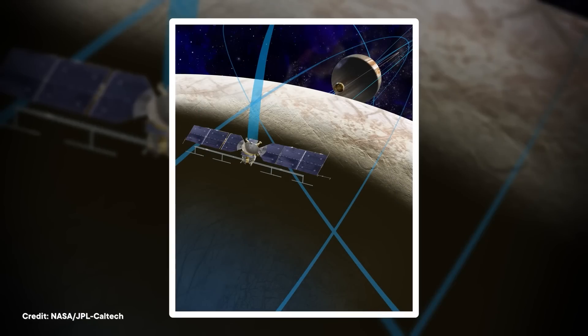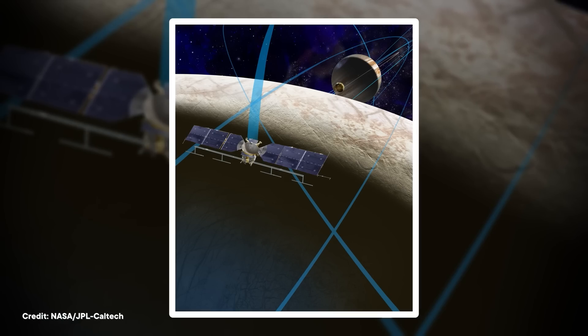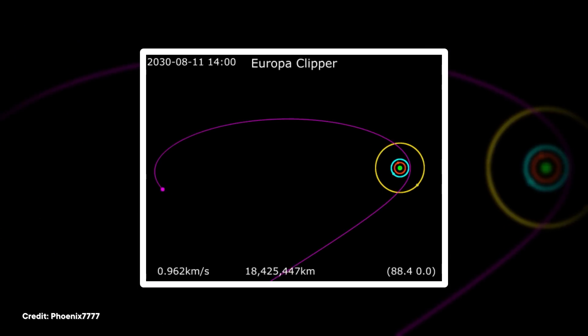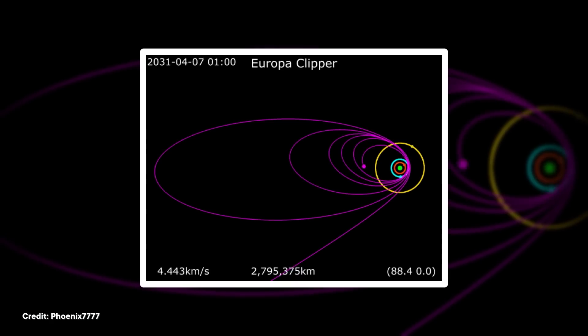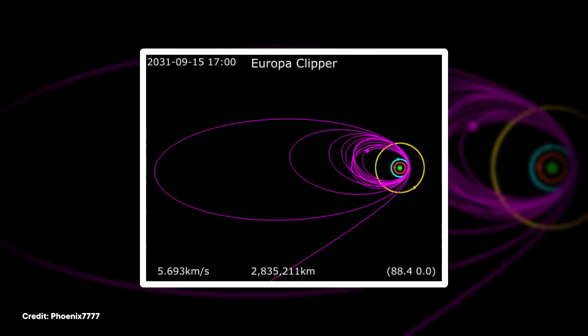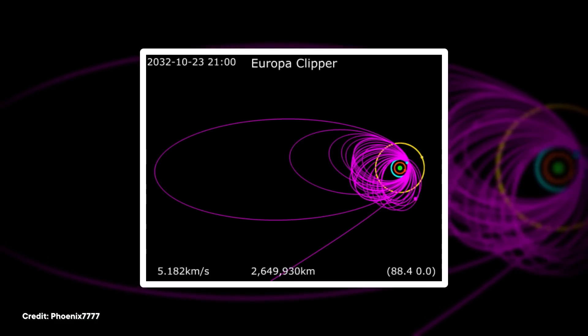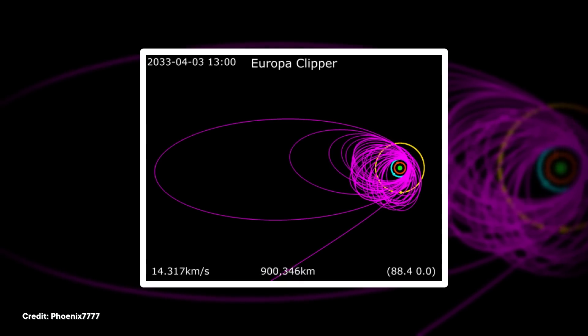So when Europa Clipper arrives in 2030, it will have to fulfill its three goals from a distance: to measure how thick the ice shell is, to check that the ocean has the right chemicals for life, and to look for signs of geologic activity, like plumes. Basically, the science team wants a comprehensive view of Europa's ecosystem so they can determine what, if any, kinds of life could be there. The spacecraft will stay in orbit of Jupiter but loop around Europa about 50 times over the course of three years, using nine different scientific instruments to probe what's happening both on and inside this little ice ball.